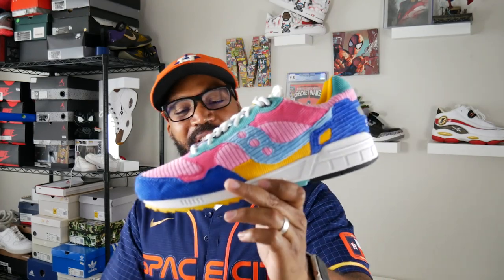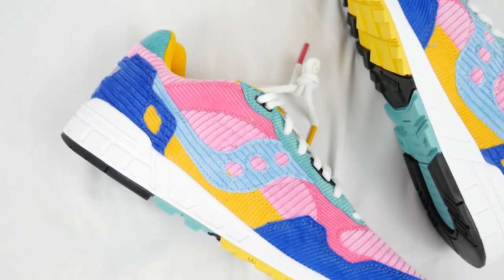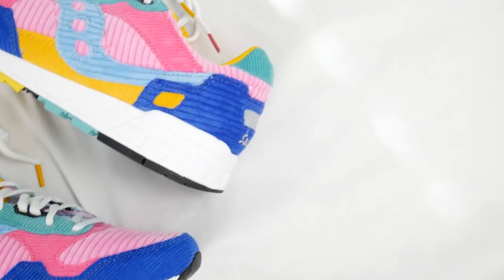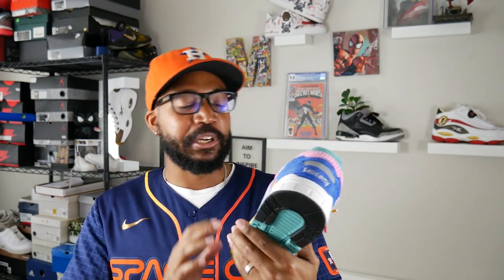Anyway guys, just like you saw in the intro, we are looking at the Saucony Shadow 5000 in the Patchwork colorway. As soon as I saw this shoe pop up on the website I said this has to be picked up — no ifs, ands, or buts about it. Saw it, immediately copped. This is such a cool shoe, another underrated piece. This particular Patchwork colorway is supposed to represent those patchwork quilts with different pieces of material and different colors.